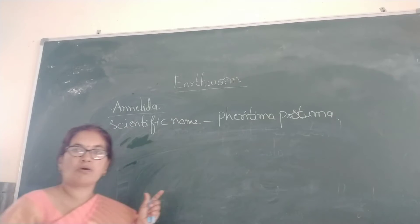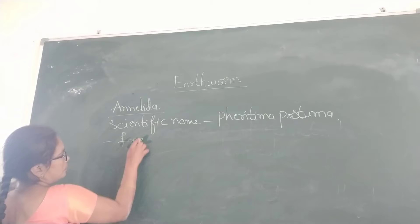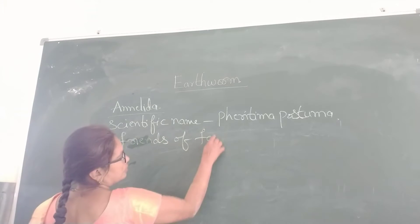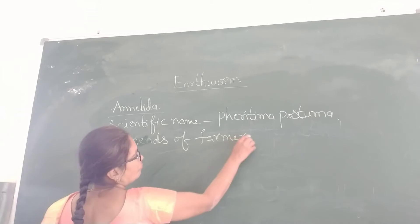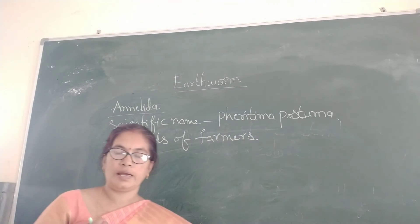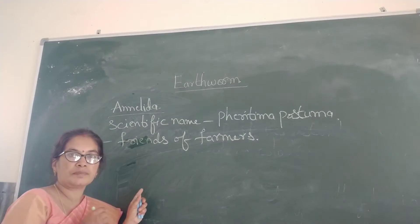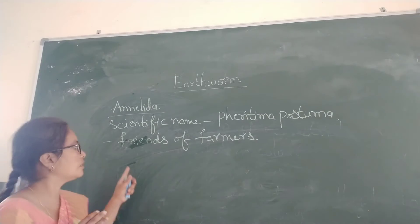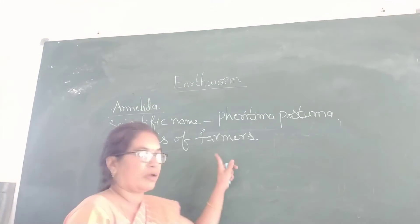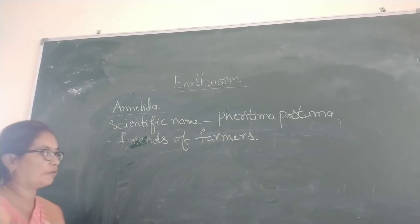These are called as friends of farmers. Why? Because they eat the soil and excrete waste, and that excretion makes the soil fertile. So they help the farmers to grow crops, and that is why they are called friends of farmers.